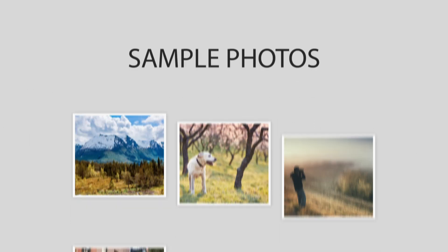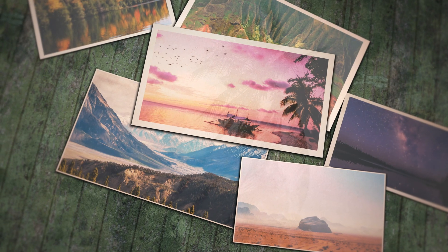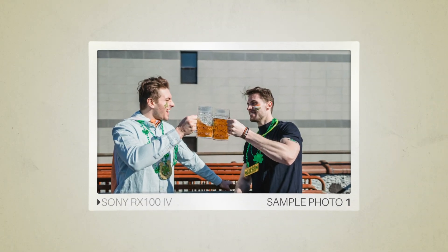Next, we will take a look at some sample photos from the Sony RX100 IV and the Panasonic LX100. Keep in mind that these photos have editing done to them, so the result from your camera might be different. Let's start with the sample photos. Here are some sample photos from the Sony RX100 IV.